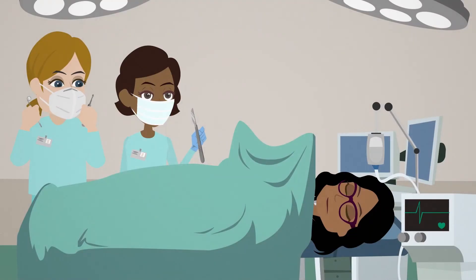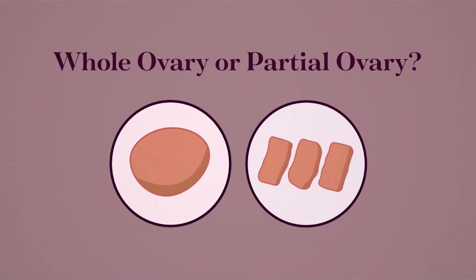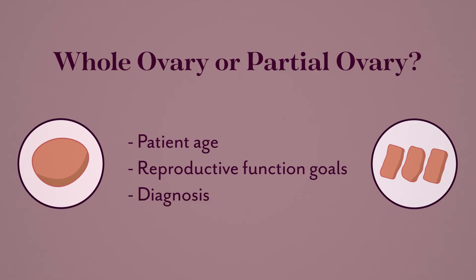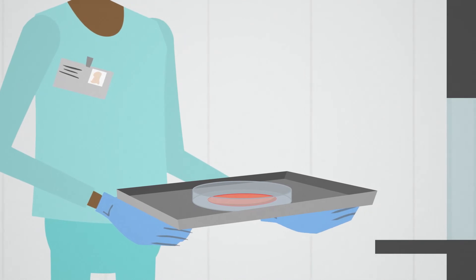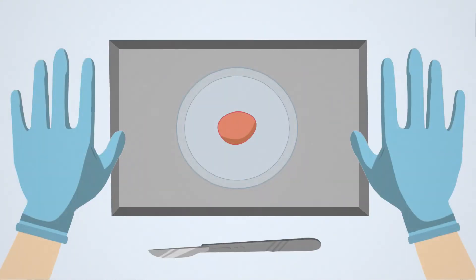The procedure is done using a laparoscope to remove a portion or whole ovary, depending on how much your doctor needs for future re-implantation. Factors such as patient age, reproductive function goals, and the patient's diagnosis all play vital roles in this decision. After removal, the ovarian tissue is immediately given to our in-house lab through a window inside the operating room built for this purpose alone, where strips of tissue are created in preparation for freezing.